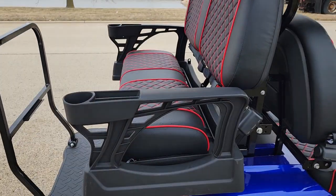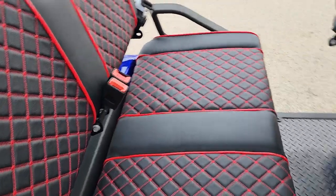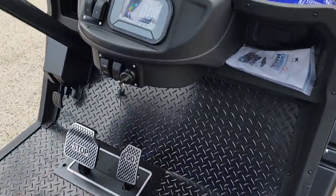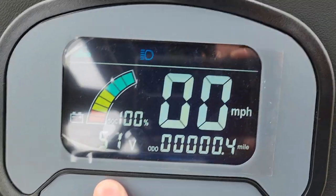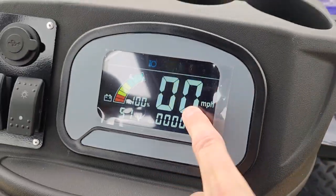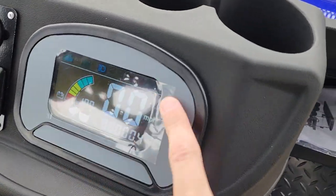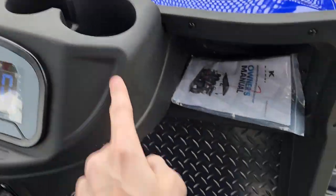So you can go ahead and cover it for your passengers. Nice grab bar here as well. And again, it's going to cruise up to about 25 miles per hour. And you've got your nice digital dash here — it tells you your odometer, miles per hour, what lights are on, turn signal as well. And then of course cup holders here.